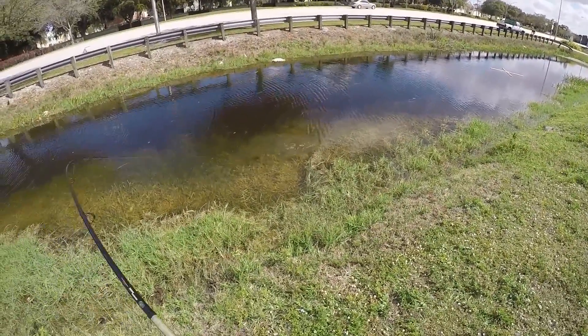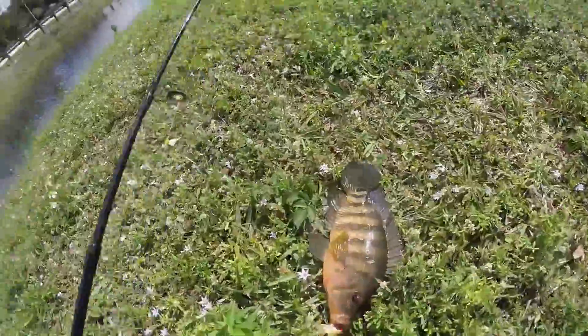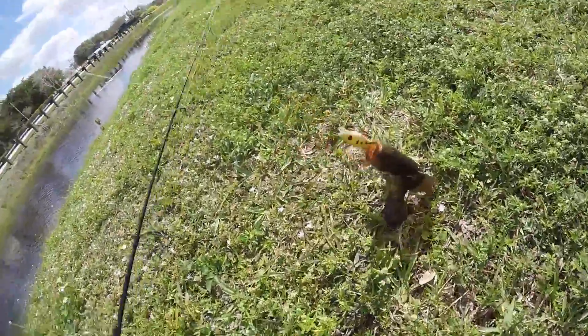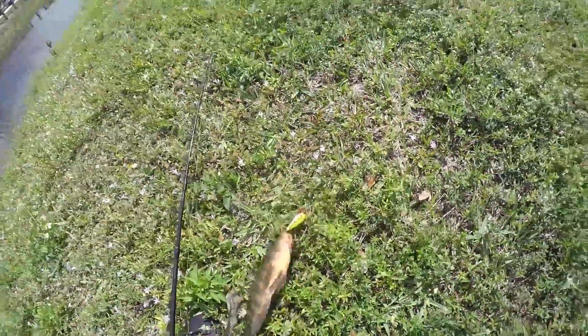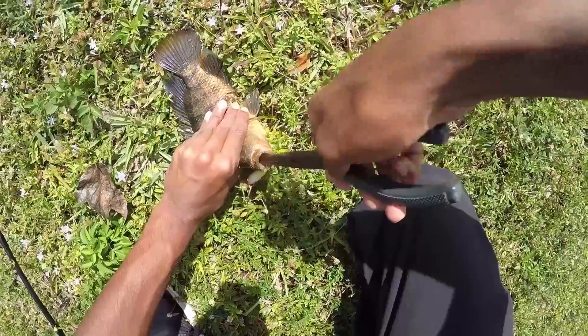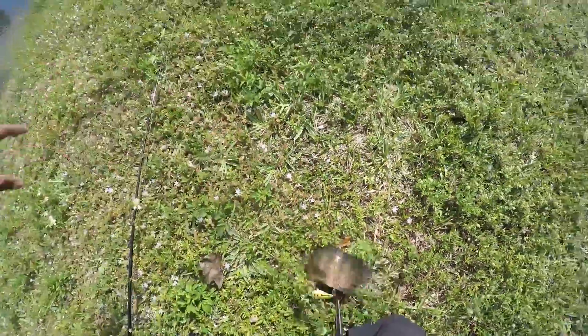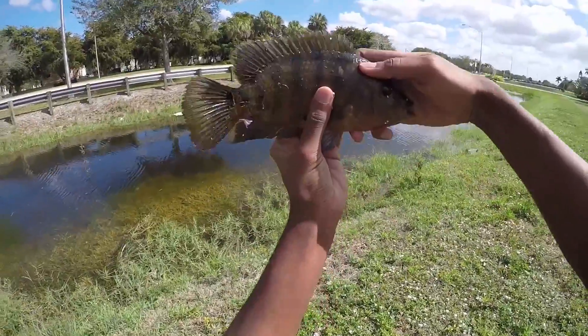There we go — Mayan cichlid! First fish of the day! Right there on the Mad Juicy bait. Mayan cichlid, first fish of the day — nice. Let's get this sucker out real quick. Nice Mayan cichlid right there, first fish of the day. Nice fish.